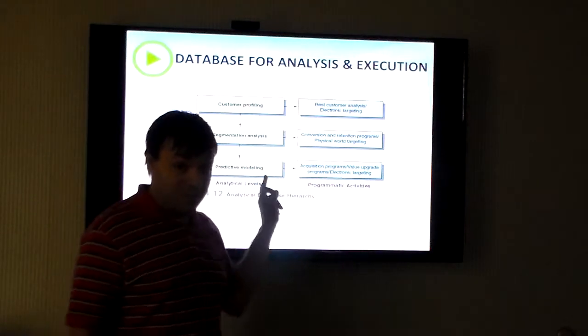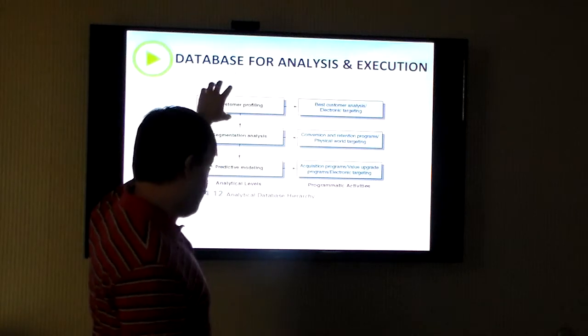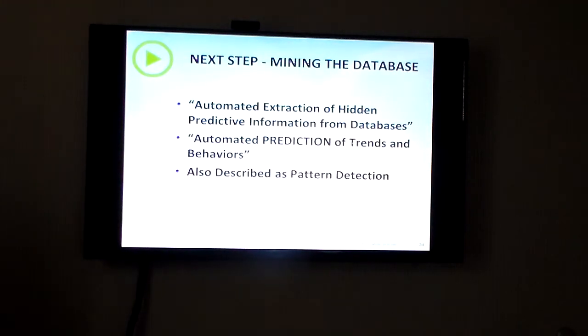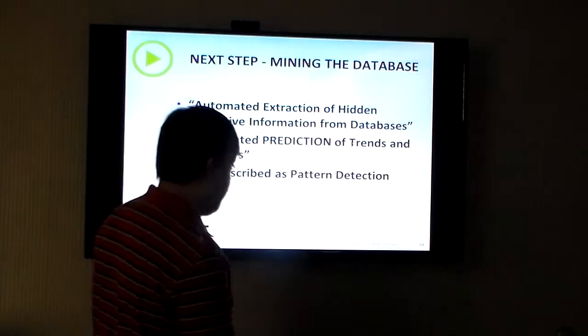Profile my customer. This is what my customer wants to see, and this is what they want to use. Therefore, I need to put more of this in place so I can get at more of that. So then you mine the database, and then you make predictive information from the database.